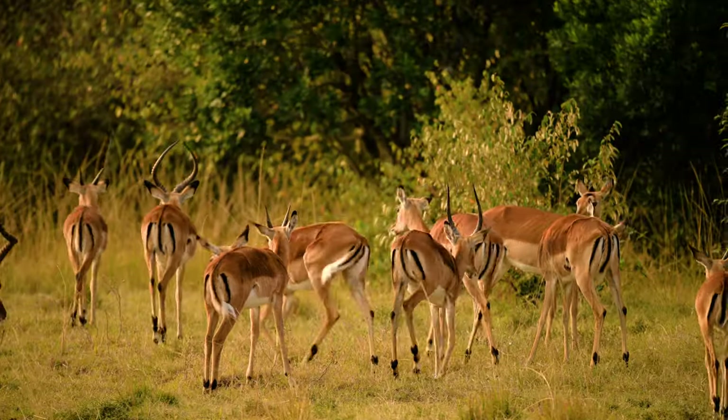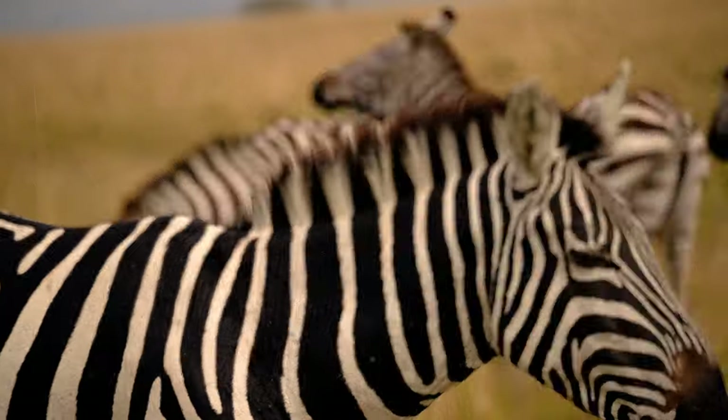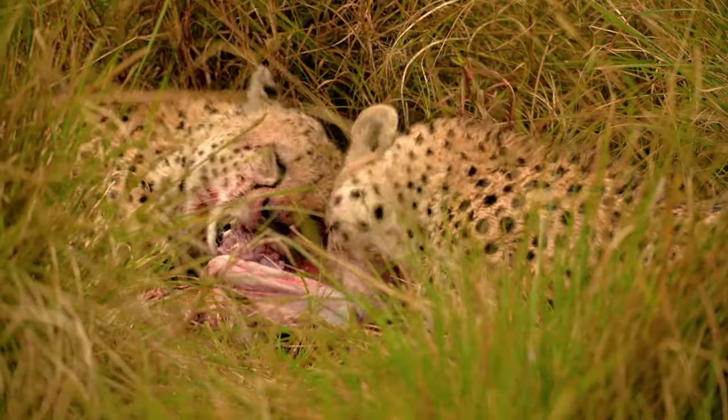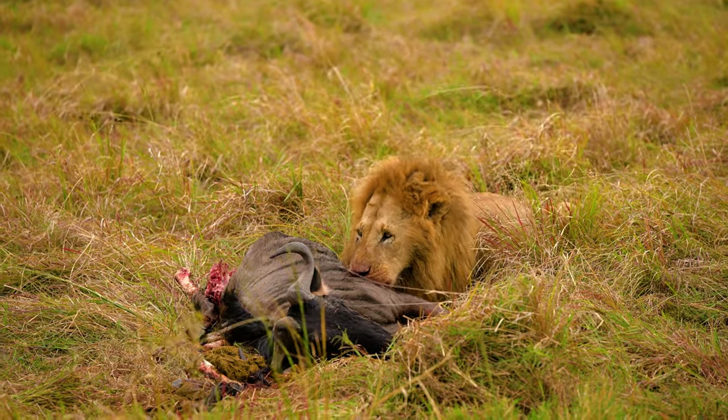One of the coolest things about traveling to the Mara during this season is that you're very likely to find hunts and see predators feeding on prey. Right now we've just found a lion that's actually feeding on a wildebeest — there's just so much game in the Mara right now.